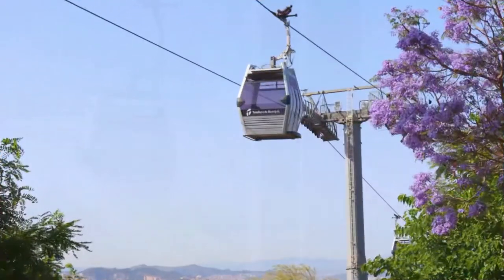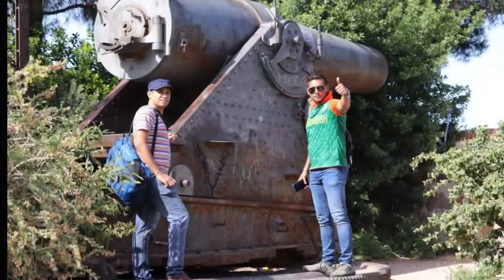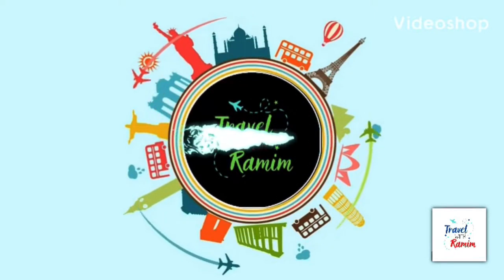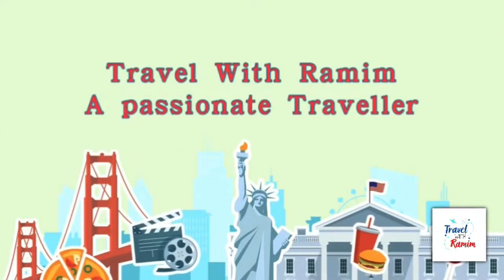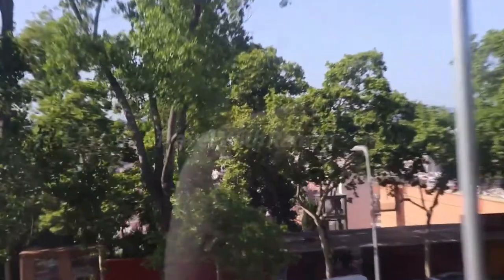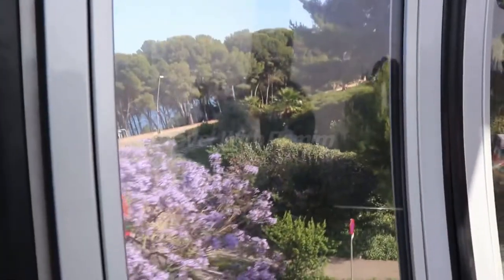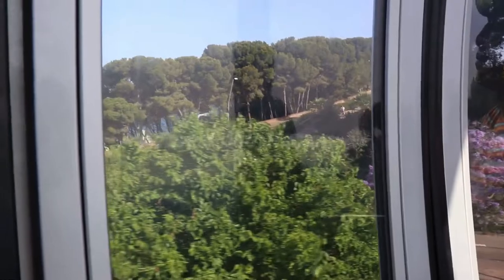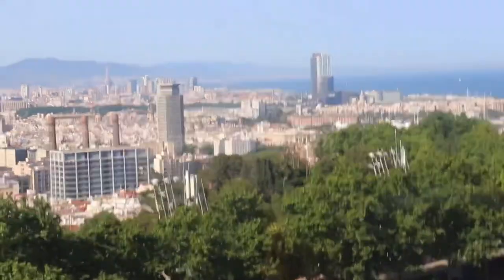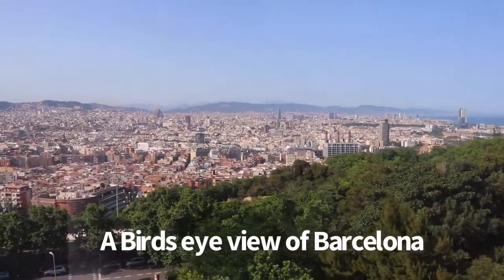Hello guys, welcome to Travel with Rameem once again. Today I'm going to share with you Montjuïc Cable Car, Barcelona. I hope you will enjoy a lot. So guys, what to see at Montjuïc? A complete bird's-eye view of Barcelona — you can enjoy its parks, museums, symbolic sites of Olympic Barcelona, and a panoramic view of the entire city of Barcelona.